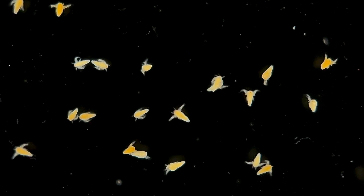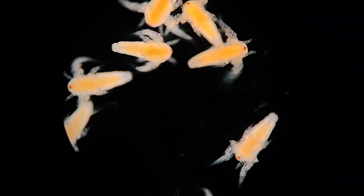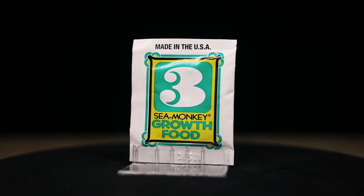Baby sea monkeys are absolutely tiny, only around one millimeter or one-twentieth of an inch long, though they do grow very quickly. It only takes around three or four weeks for them to reach adulthood when feeding from packet number three, the sea monkey growth food.